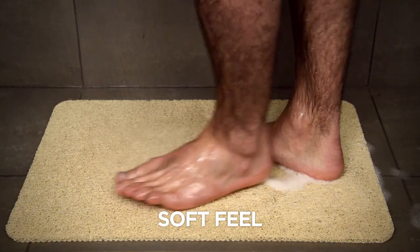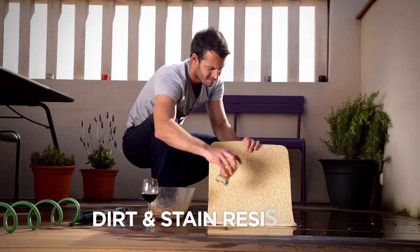Everyone will love it because it's so soft and cushioning. Other mats can gather bacteria and mold, but Hydro Wonder is dirt resistant.